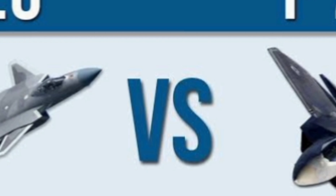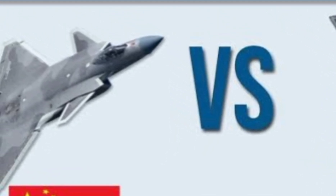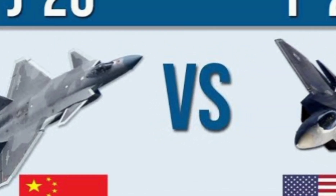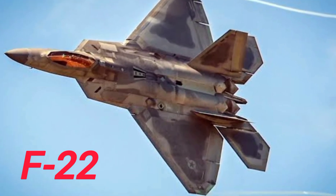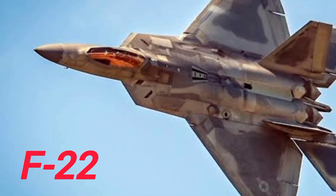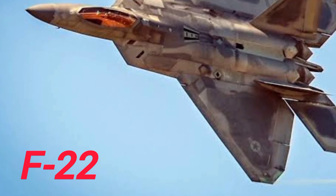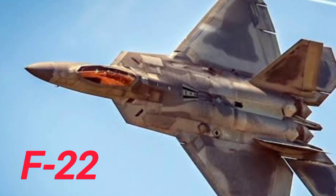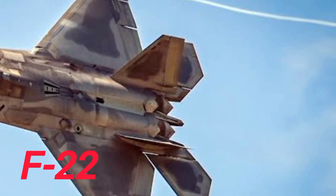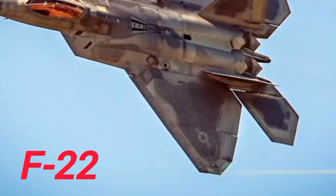The F-22 Raptor, developed by Lockheed Martin, was the first operational fifth-generation fighter in the world. It made its first flight back in 1997 and was introduced into the U.S. Air Force in 2005. Built for absolute air superiority, the F-22 is almost invisible to radar, can supercruise at Mach 1.8 without afterburners, and performs unmatched aerial maneuvers thanks to thrust vectoring nozzles. It's equipped with the powerful APG-77 AESA radar, advanced electronic warfare systems, and a mix of air-to-air and air-to-ground weapons that make it lethal in all conditions.